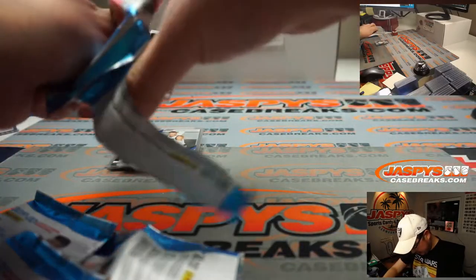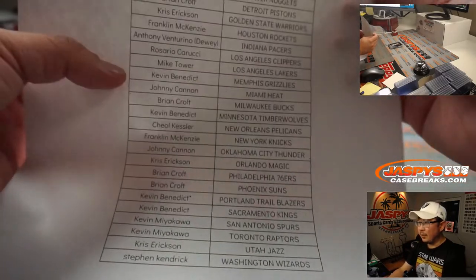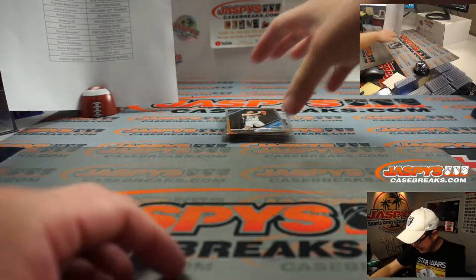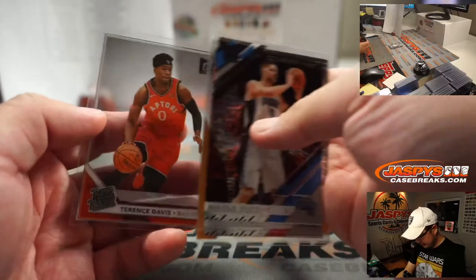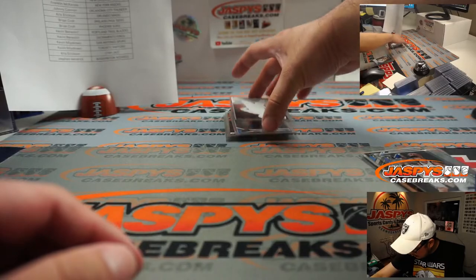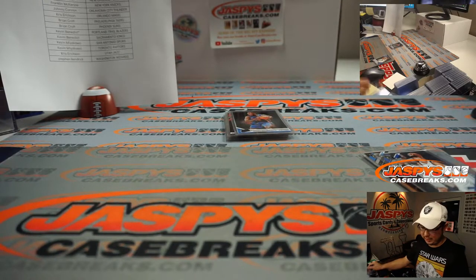Looks like we've got an autograph in there. Here's the final printout. So Mike Tower, you have my Lakers this time. Johnny was saying the person with the Lakers in the last break got a nice LeBron out of there, so let's see what happens. Good luck, everyone. There's Porzingis, and the autograph is going to be Jalen Horde for the Trailblazers. Nice. Kevin Benedict with the Trailblazers, Last Spot Mojo, gets some ink.